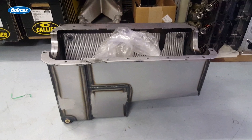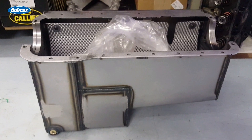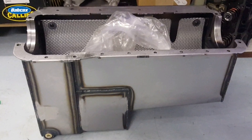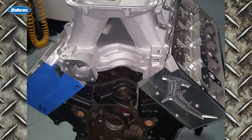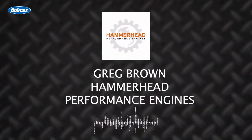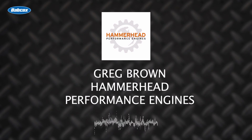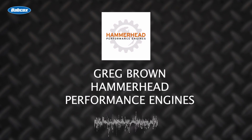Brown then set his sights on the oil pan, which he sourced from Moroso. It features a little bit of kickout just under the maximum allowed, is deep to hold more oil, and keeps oil as far from the rotating assembly as possible. To finish the hemi cylinder head setup, Brown could use any Windsor 351 intake manifold, but on a 9.2-inch deck block the choices are slim, so he used a 9.5-inch deck Holley Hi-Ram. He chose it to avoid modifying the intake manifold flanges, and also because a taller port makes more power and runs better.